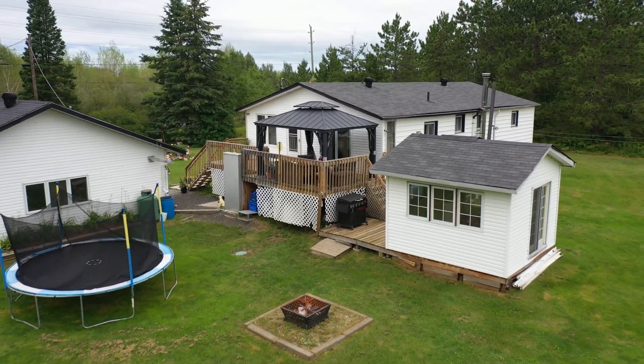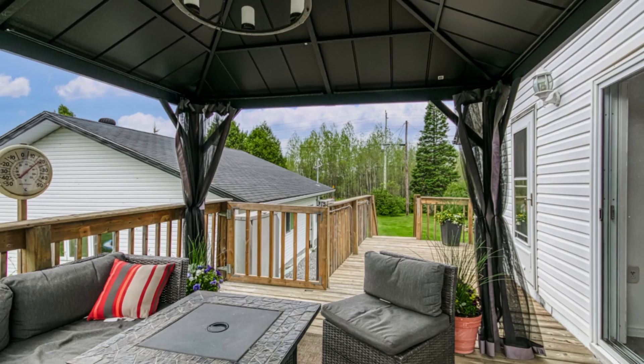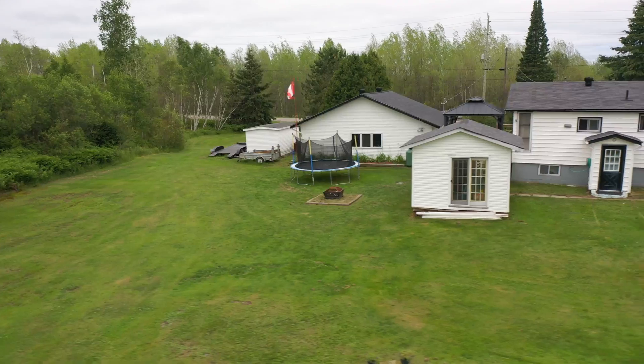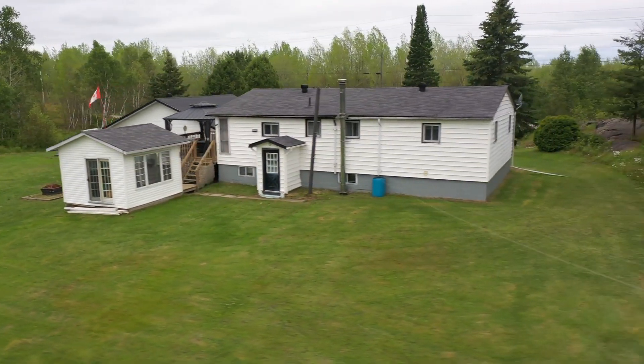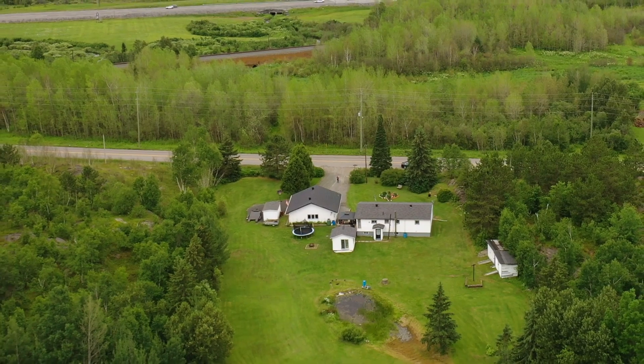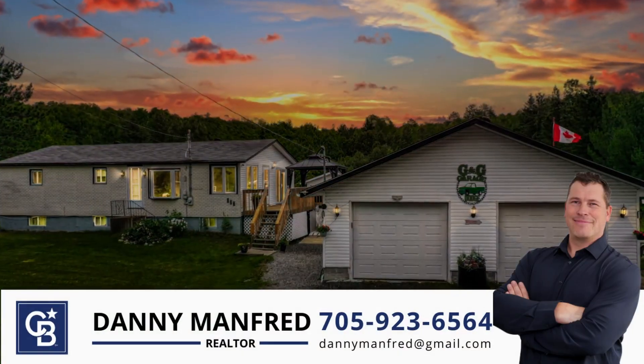A true generational home that is being offered for sale for the first time. What an opportunity to own this rural property. Call to set up your very own private viewing.